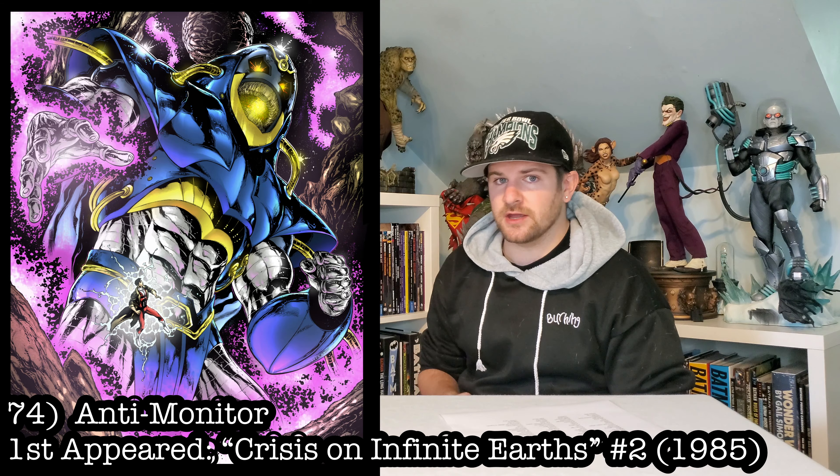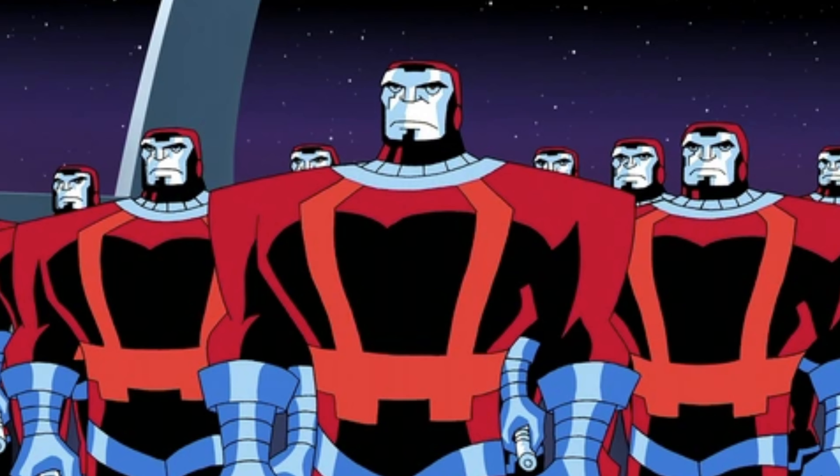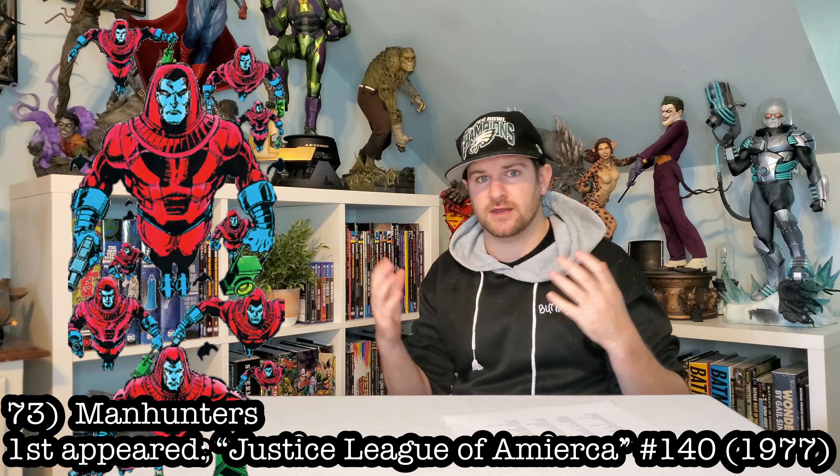Next up, we got the Manhunters — DC's version of Sentinels. It only makes sense to have, with all these Green Lanterns, one of their biggest bads: the Manhunters coming in.